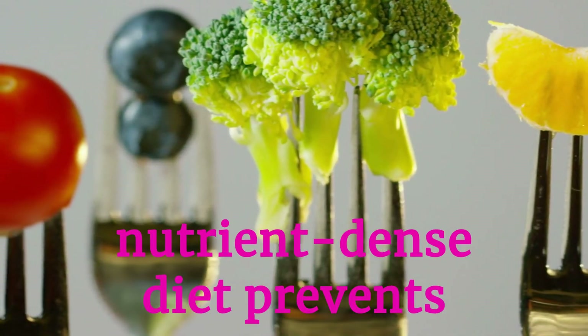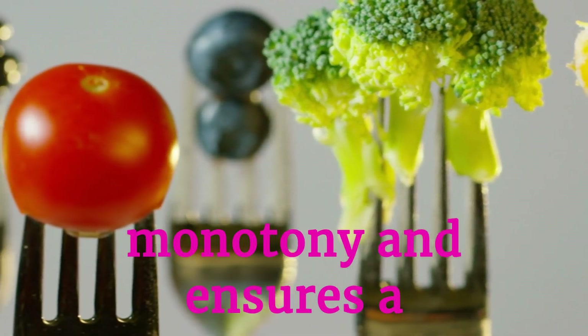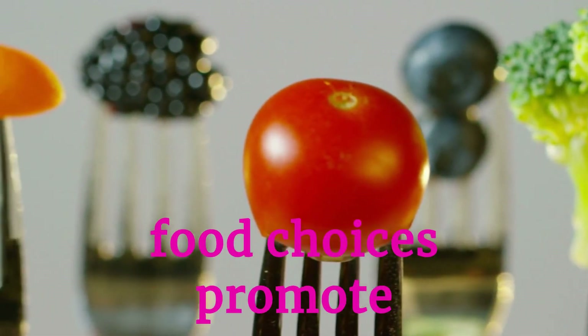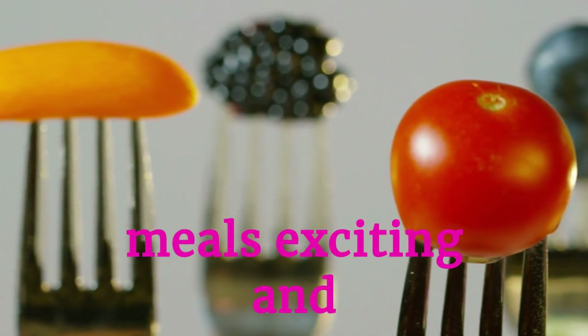Variety in a nutrient-dense diet prevents monotony and ensures a broad spectrum of vitamins and minerals. Diverse food choices promote balanced nutrition and keep meals exciting and enjoyable.